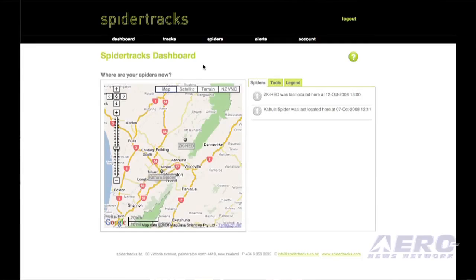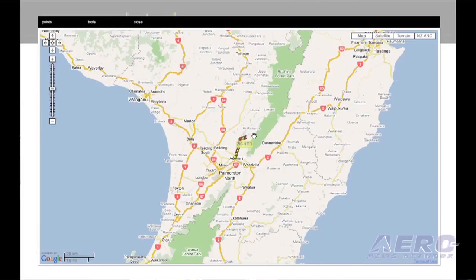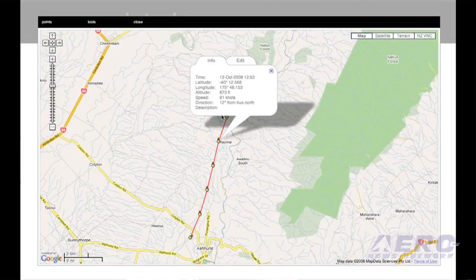This device will also substitute for an emergency locator transmitter. How does that work? It's pretty simple. The spider, which sits in your aircraft, is powered by the ship's power. So if you have an accident and the aircraft loses power, the spider stops transmitting. Now the system has been actively asking that spider where it is every two minutes, so if they lose communication, the website detects that something's gone wrong and will automatically send out text and email alerts to the organisation or the pilots.